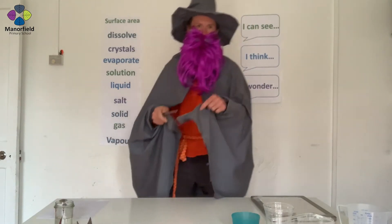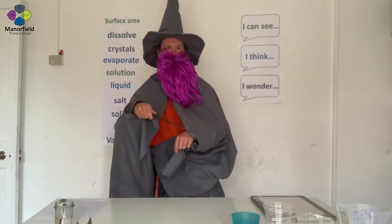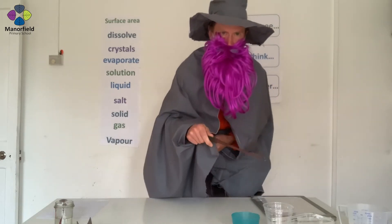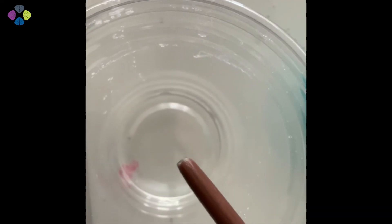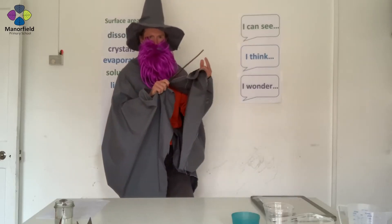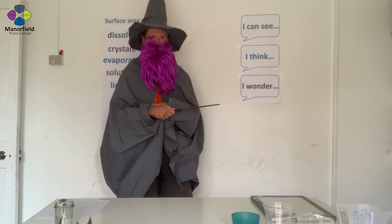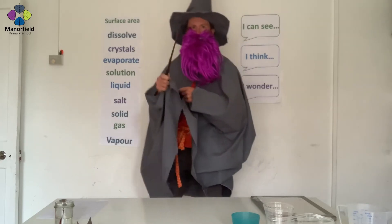So first, let's have a look at this container. This is the one that I performed a unicorn spell on. But alas, if you look closely, no crystals have formed. Mysterious. I wonder if there's a problem with my wand. What do you think? You could be right.